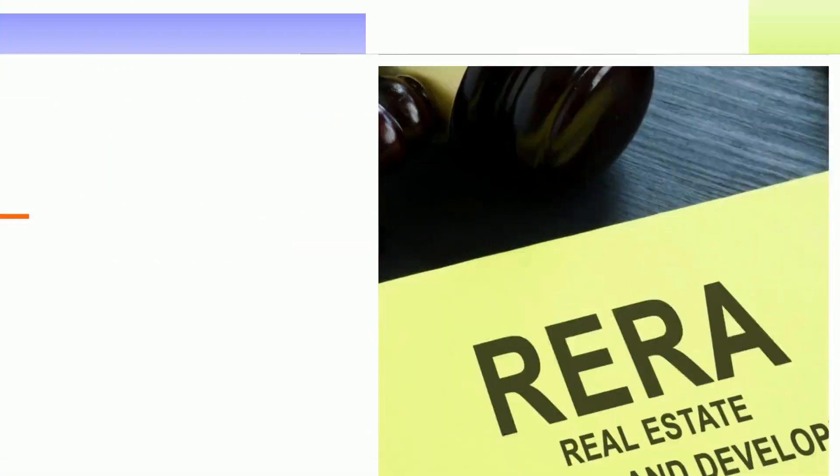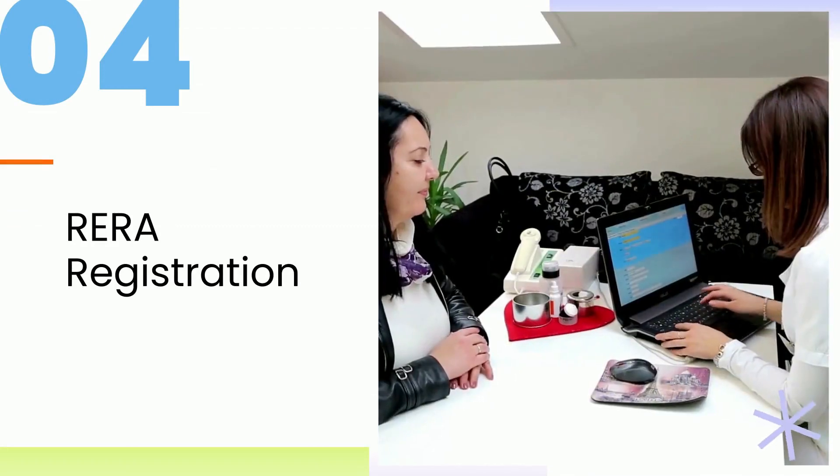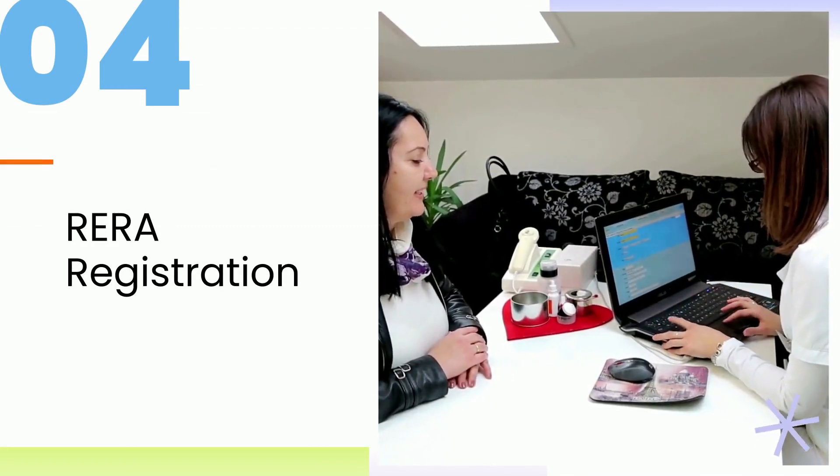4. RERA registration. Before finalizing a project, check whether the project is RERA registered and that the developer is following all provisions.